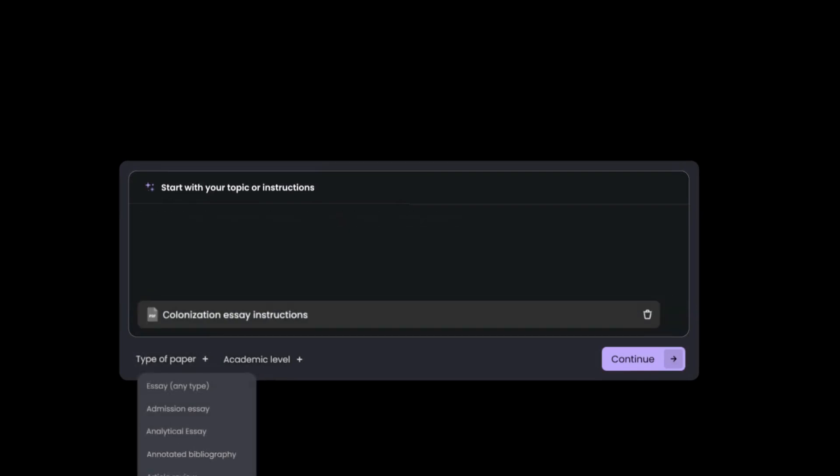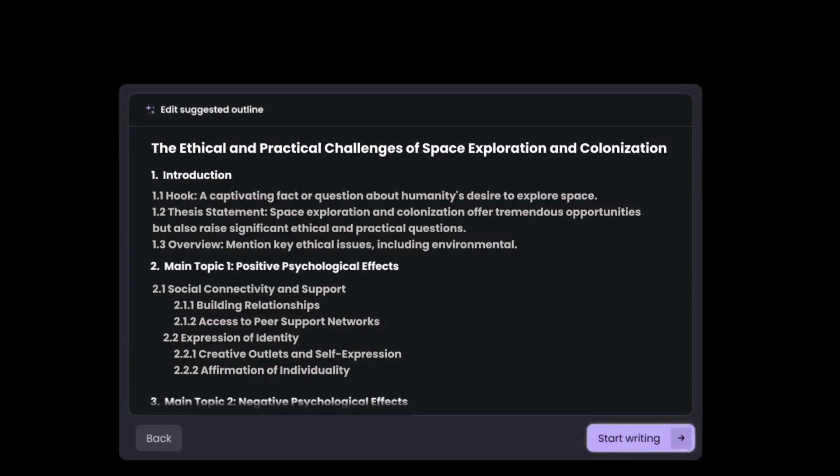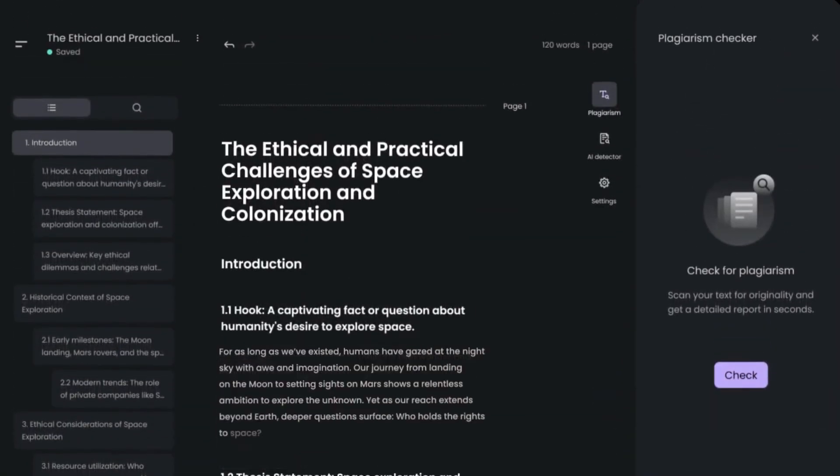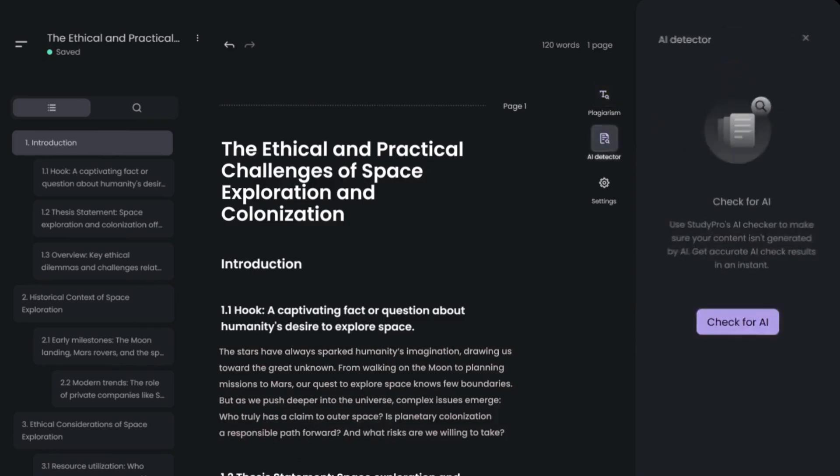StudyAgent basically replaces every paid writing app, all in one simple, focused workspace. No trials, no limits, just full access, completely free — for now.